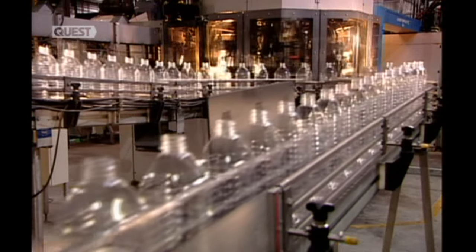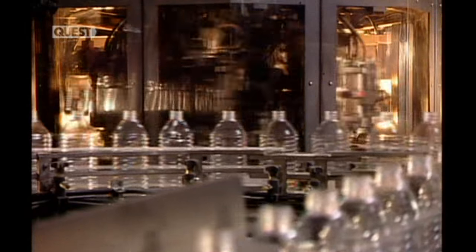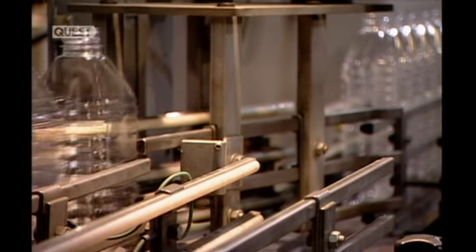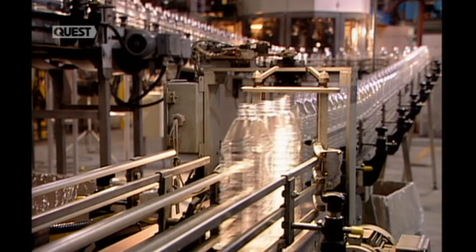The lightning-fast machine churns out over 10,000 bottles every hour. Slow motion is the only way to properly see the machine in action. A conveyor belt transports the finished bottles to the packaging area.